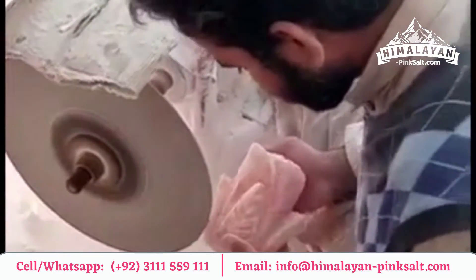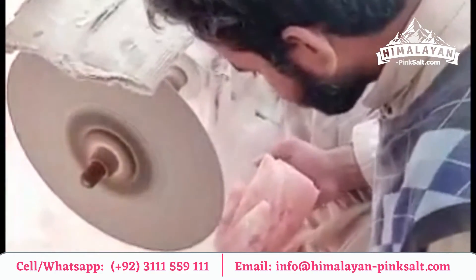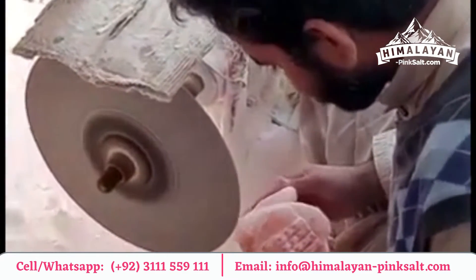This unique natural ionizer salt lamp is beautifully handcrafted by our expert craftsmen. Salt lamps work as a natural antidepressant, assist towards the improvement of mood, and boost up concentration levels.